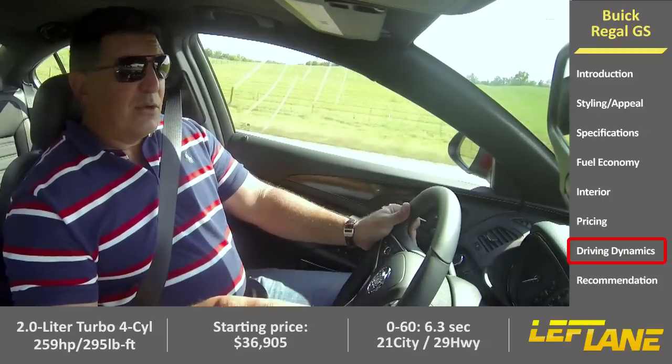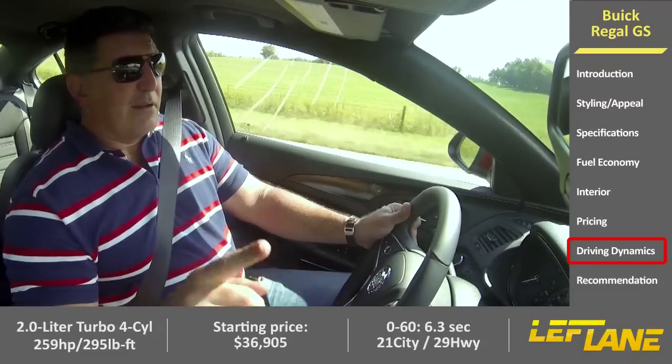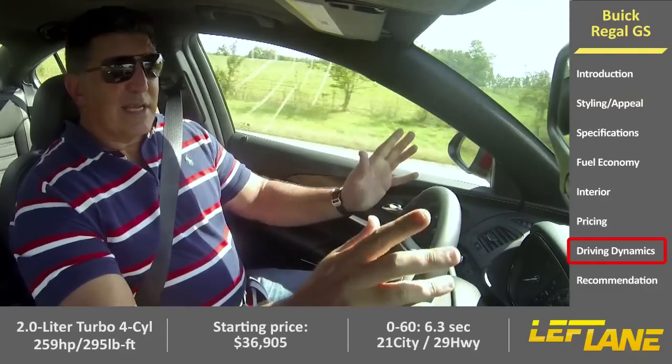If you get the six-speed manual, you cannot get all-wheel drive, so those of you who want both are going to have to make a decision.